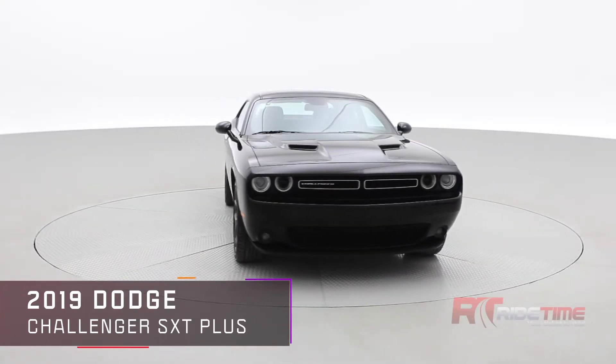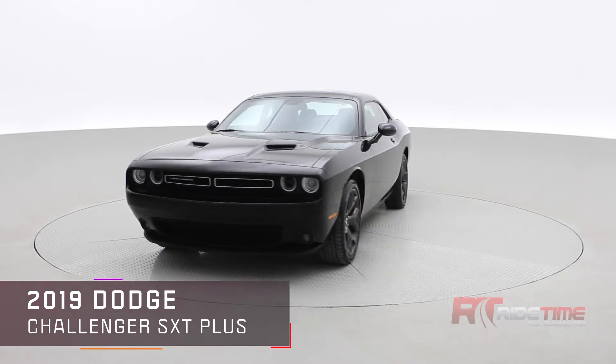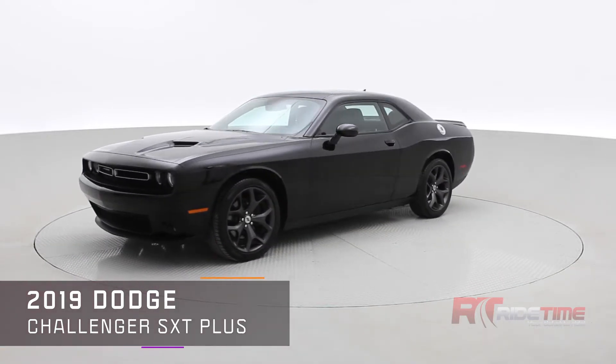How's it going there friends? Welcome to RideTime, your home of the Brothers of Bargain. New to our inventory is a 2019 Dodge Challenger.